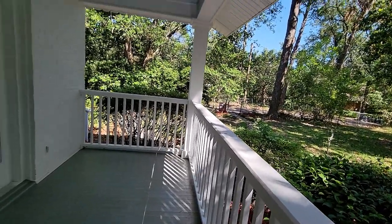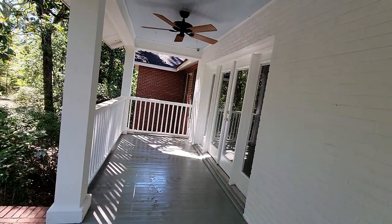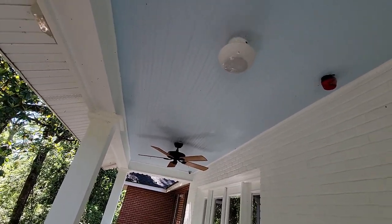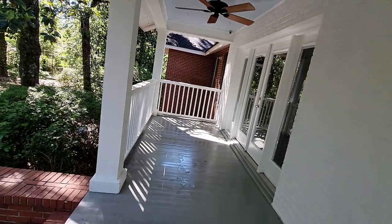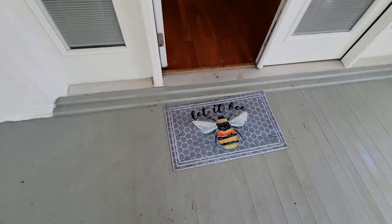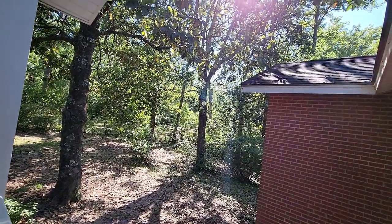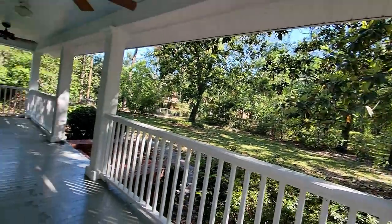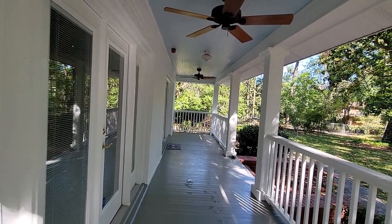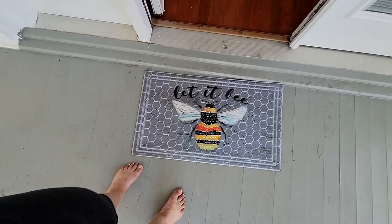We can enter the house through the front door. Look at this porch and this ceiling — light blue. And fresh paint. New roof, people. Fresh exterior paint. Cute door mat I bought.